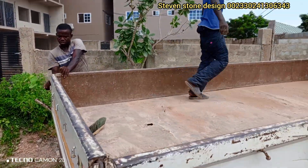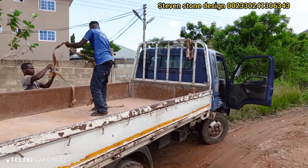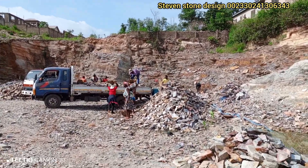Now we are going for the second truck. Customers, we are now loading the second Kia — this is the second Kia truck.